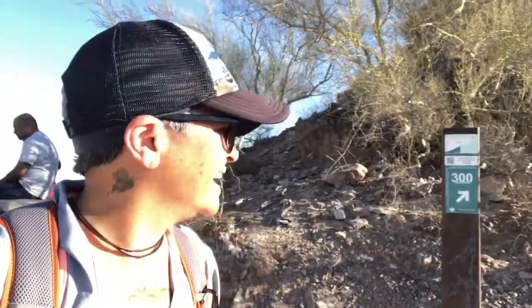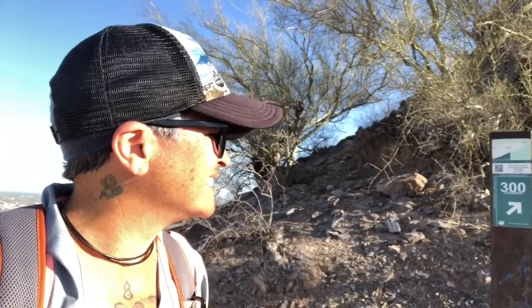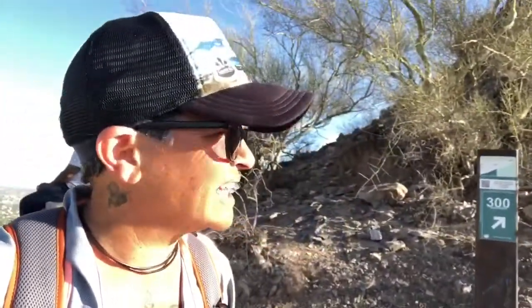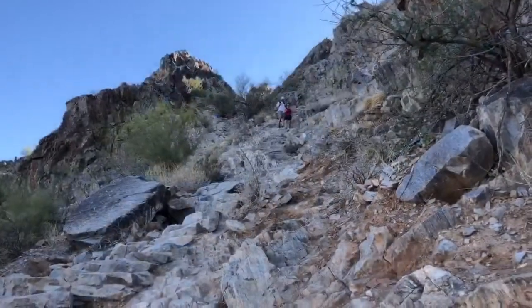I've reached the junction with the summit trail and now it's about half a mile to the top. Now it's in the sun — at least for a minute — the final push to the summit. Made it to the summit!